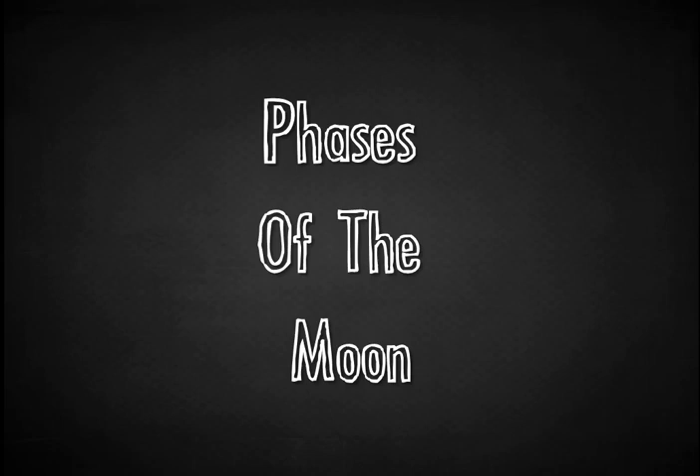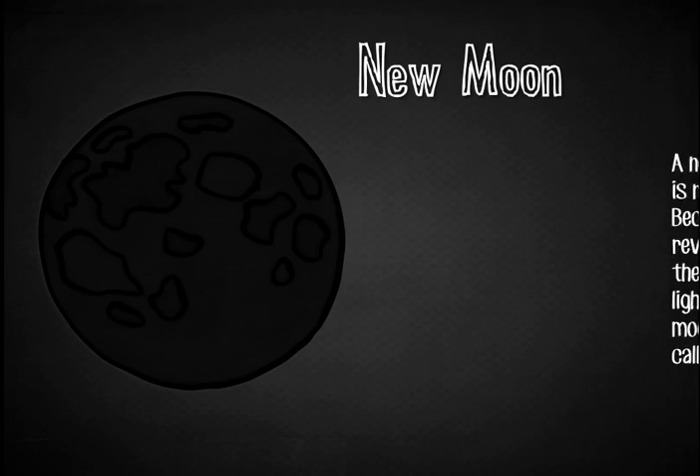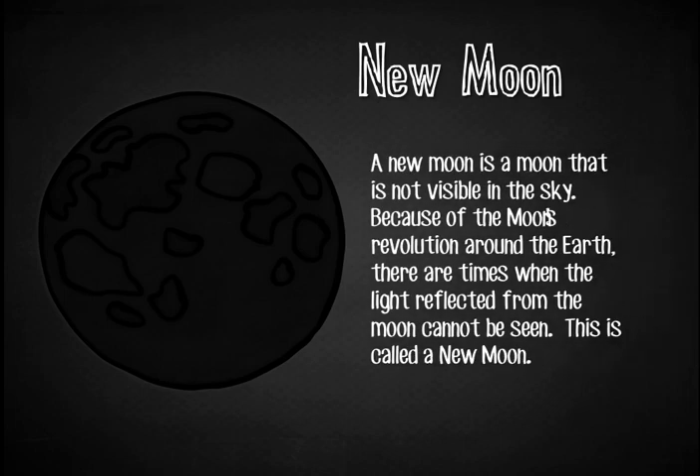Phases of the Moon. The New Moon: A new moon is a moon that is not visible in the sky. Because of the moon's revolution around the Earth, there are times when the light reflected from the moon cannot be seen. This is called a new moon.